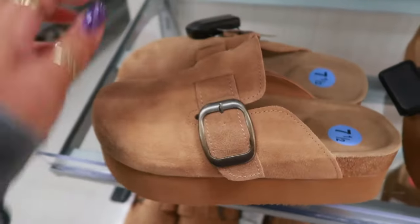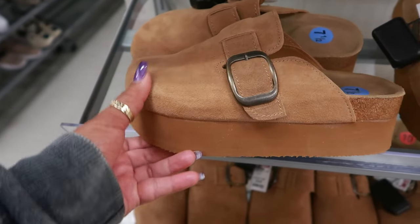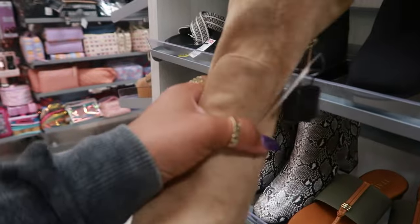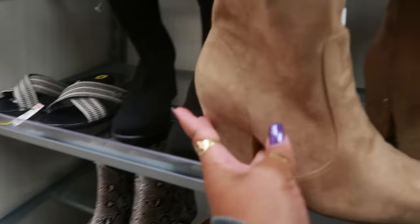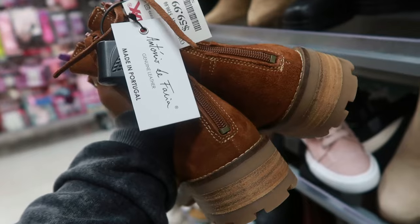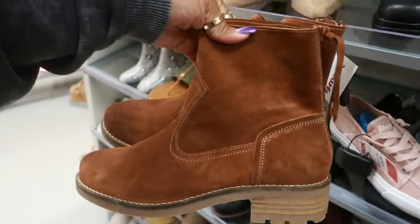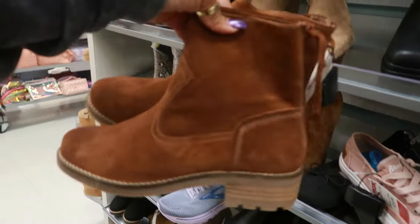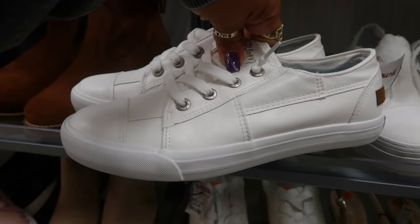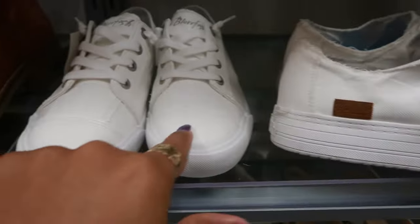These are $35 — Cush and Air. They actually carry these in black too. The other store I was at recently, they had them in black with the platform. Jessica Simpson, these are $30 — nice little boot. Antonio de Falia, made in Portugal, genuine leather, $60. Those are nice — they zip up in the back. You have some all-white Blowfish for $25, usually more. This canvas-style material and these are like a leather.